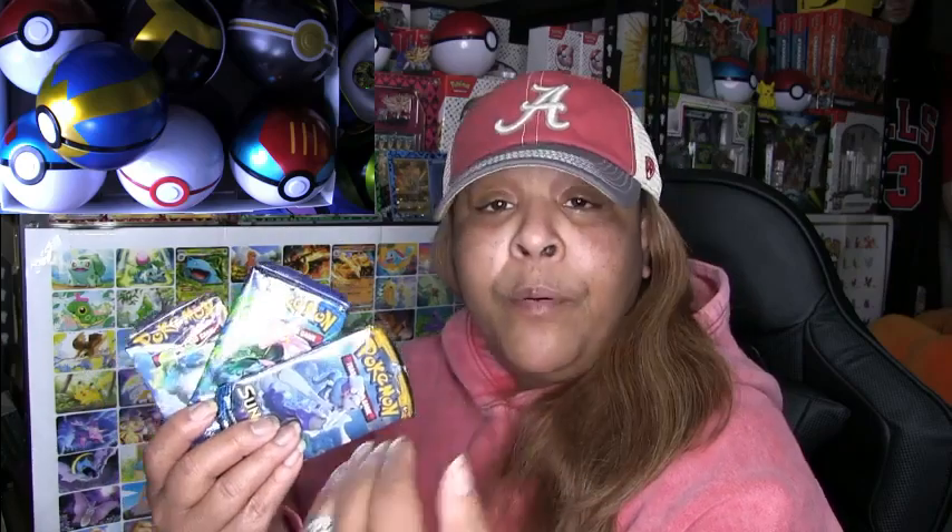I opened the packs but put all the cards back inside and back in the Pokéball. The reason I did that is because this is the first time I've opened packs from any one of these sets. I missed this era when it came to Pokémon collecting — I wasn't involved in Pokémon then. So I missed out on collecting any cards from these sets and I don't want to start now, honestly.